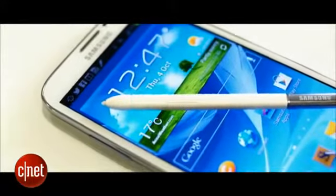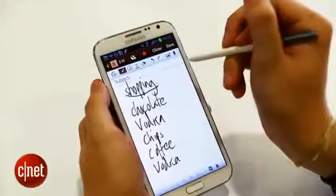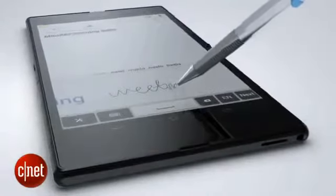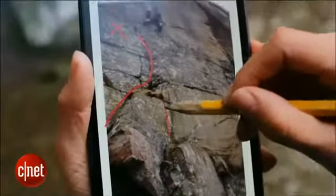So what other tricks do these phones have up their metallic sleeves? Well, the Note 2 comes with Samsung's S Pen stylus, which is useful for doodles or jotting down shopping lists, and there's a special Notes app that puts that pen to good use, letting you cut in photos and maps, then draw your own annotations over the top. The Z Ultra doesn't come with a stylus, but Sony says the screen is so sensitive that you can scribble on it using an actual pencil, though you'll have to be careful that your pencil isn't too sharp, presumably.